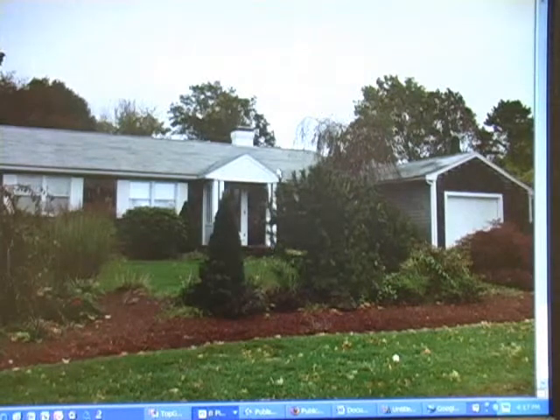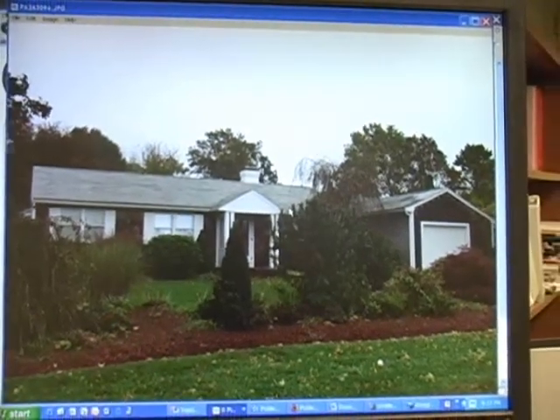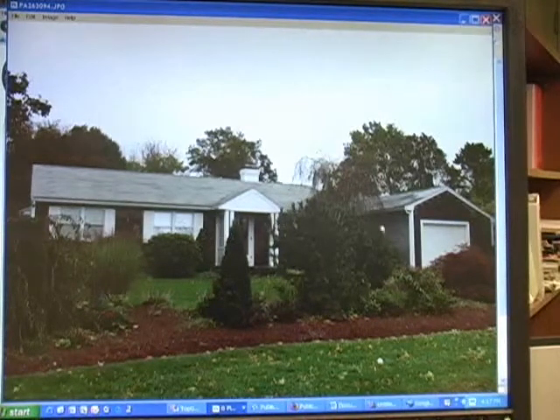This is a smaller house. It's a little small place, probably around a thousand square feet — just a little ranch with a garage, probably fifties to sixties vintage ranch.